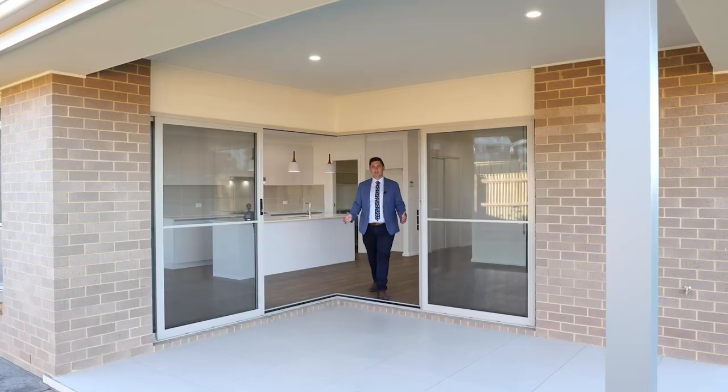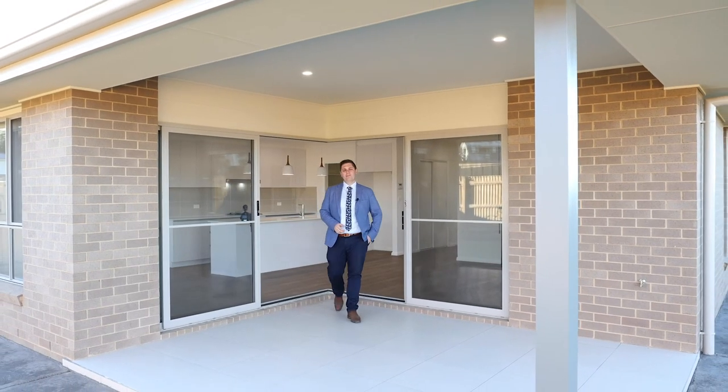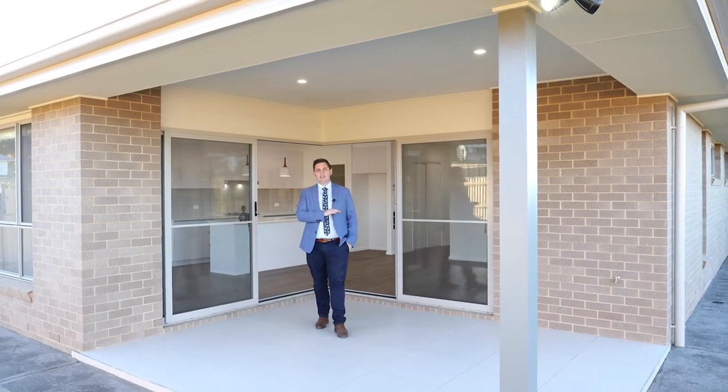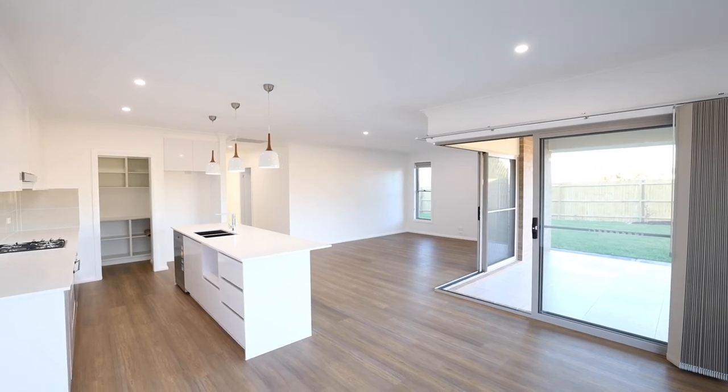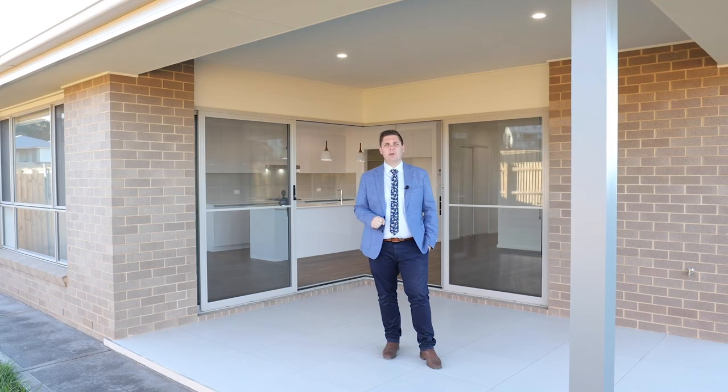With corner stacked doors, tiled porch, gas bayonets and footpaths right around — Mars Group homes take no shortcuts in a quality product.